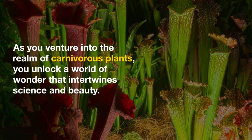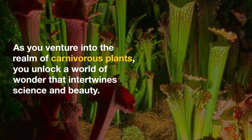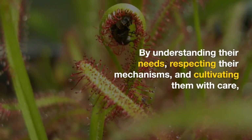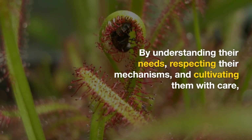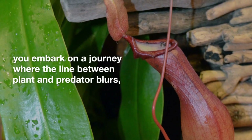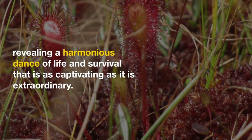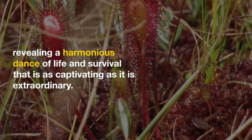As you venture into the realm of carnivorous plants, you unlock a world of wonder that intertwines science and beauty. By understanding their needs, respecting their mechanisms, and cultivating them with care, you embark on a journey where the line between plant and predator blurs, revealing a harmonious dance of life and survival that is as captivating as it is extraordinary.